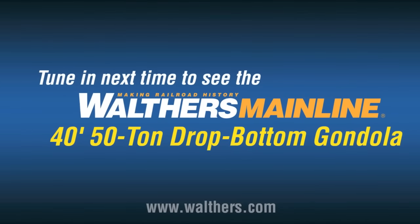That's our show — thank you for joining me. Come back in two weeks as we've got a new consist of the Walther's 40-foot 50-ton drop bottom gondolas that we're going to be running. Be sure to come back and check those out.